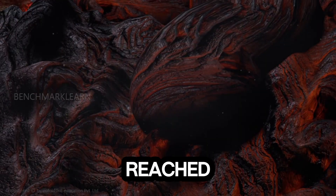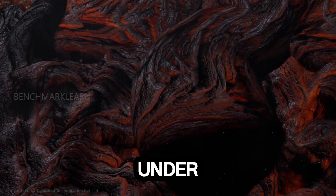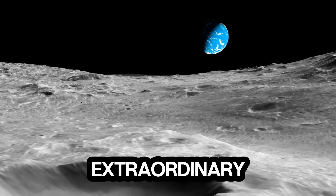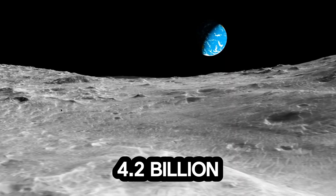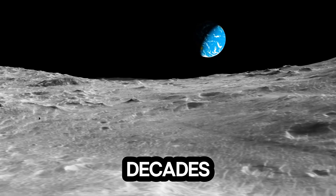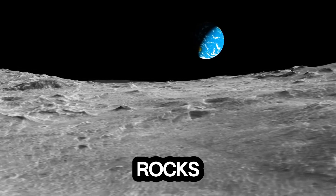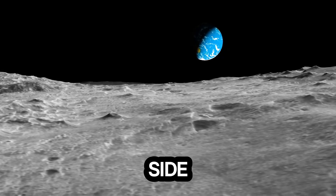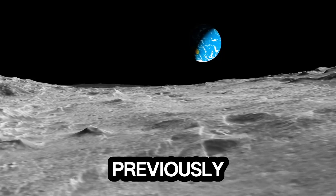The moment the samples reached Earth, scientists immediately began rigorous analysis. Under microscopes and advanced spectrometers, they discovered something extraordinary: basaltic rocks dating between approximately 2.8 and 4.2 billion years ago. This discovery was groundbreaking. For decades, scientists had assumed that the far side of the moon was relatively inactive, but the basaltic rocks proved that volcanic activity occurred there just like on the near side. This means that the moon's two faces share a deeper geological history than previously thought.